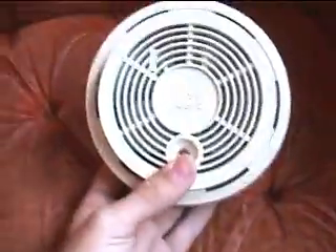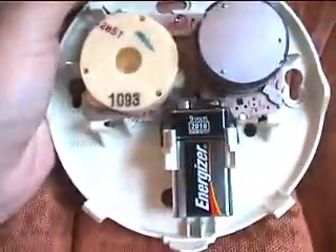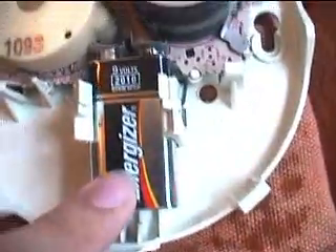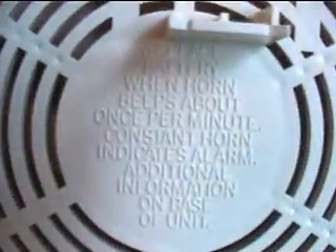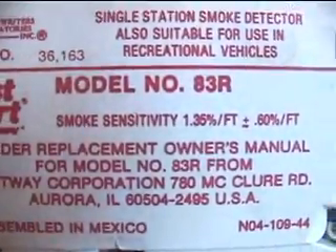Here's the First Alert smoke detector. This is the same one shown in another smoke detector video that I think they said was a 1993 model. This was in the house when we moved here. It's a very common type — it's got the buzzer with one hole, the piezo type buzzer. Of course it's got the radioactive material inside, down inside the sensor case. There's the LED and the test button metal plate. The battery, and the chirp thing about replacing the battery. Model number 83R, smoke sensitivity, all that stuff. This one's made in Mexico.